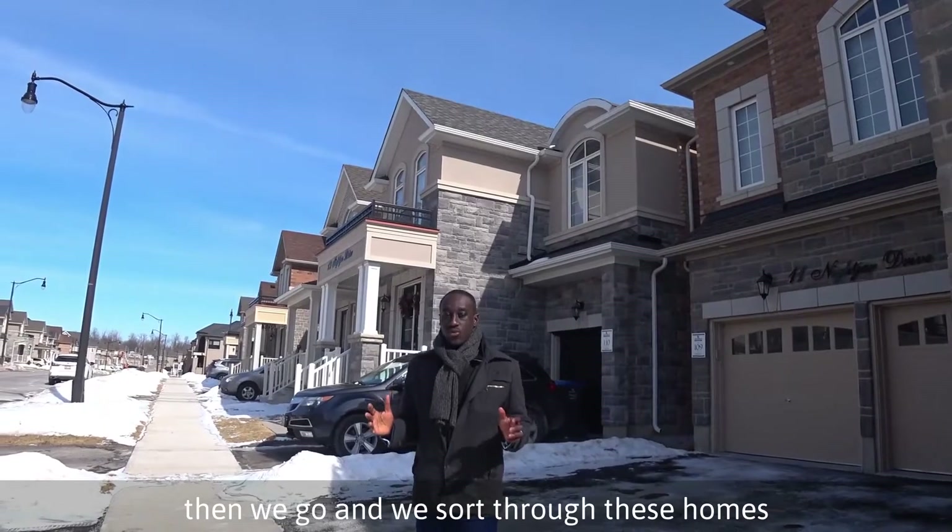I'll walk you through to the open-concept family room here. If you are a family with small children, you can be cooking in the kitchen and have a full view of what they're up to. It's a beautiful size and has an upgraded fireplace with a beautiful depth to it, so you're able to display your artwork nicely. And then of course, one of the really amazing features is this beautiful custom-made coffered ceiling — each panel has pot lights, giving you a beautiful accent right off of your kitchen.